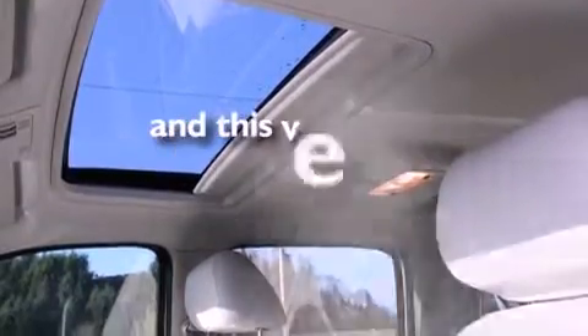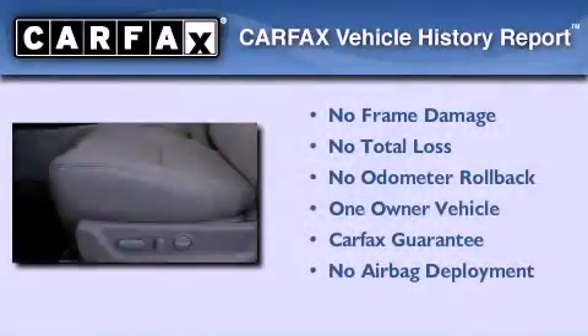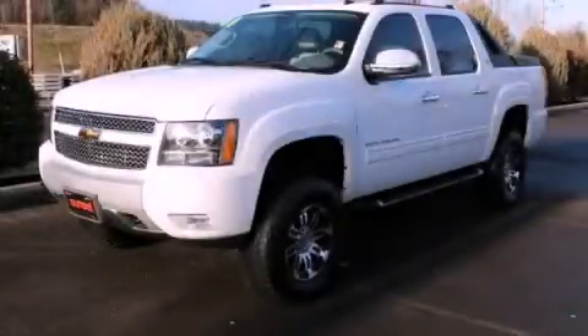This vehicle has fewer than 27,000 miles on the odometer. This Chevrolet has had only one owner, and it qualifies for the Carfax buyback guarantee. This automobile won't last long at this price — call and arrange a test drive now.